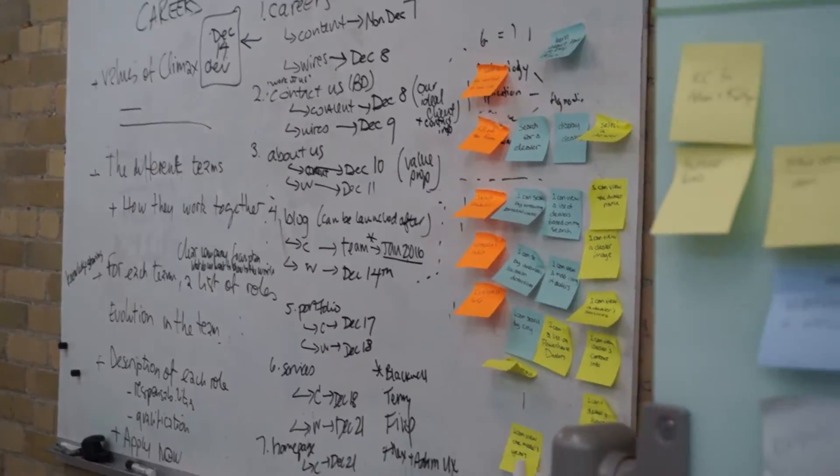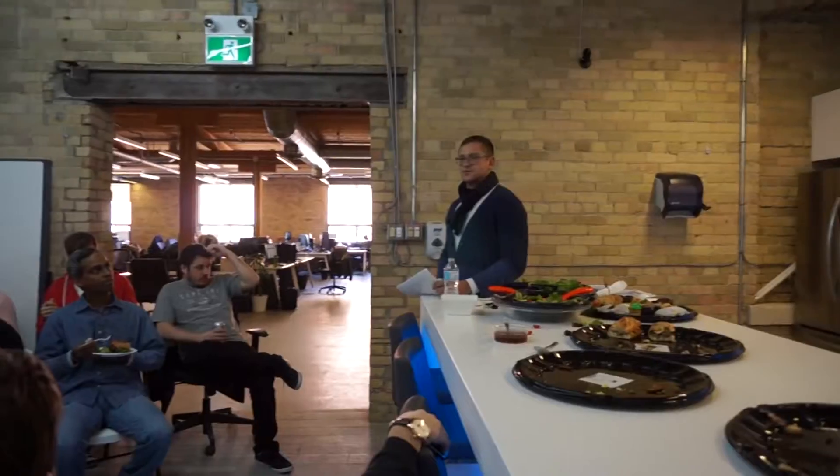We've had a crazy couple of years. Just nine months ago we were working out of our office in Etobicoke. We actually custom-built this space for Climax, and that took about six months.